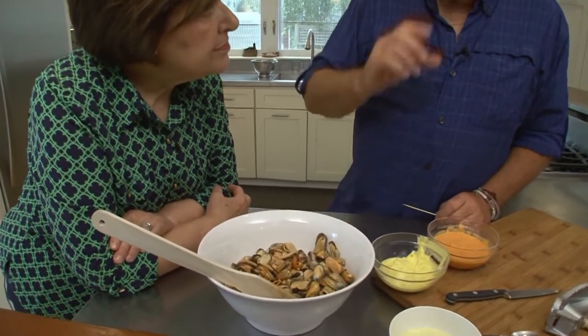This looks like about four pounds to me. In terms of cups — this looks like at least four cups. So you could count on about three-quarters of a cup per pound.